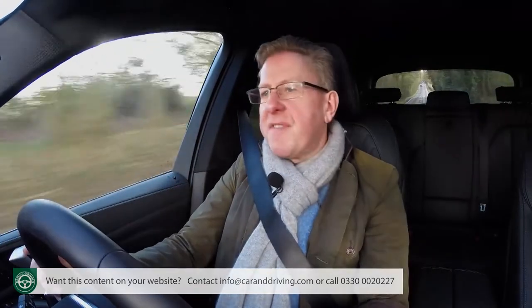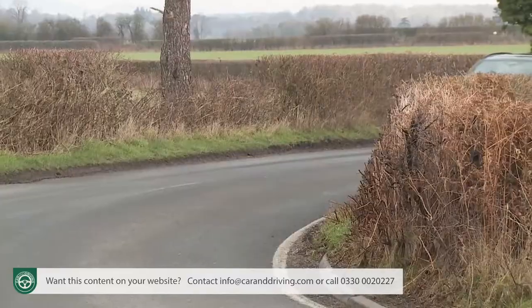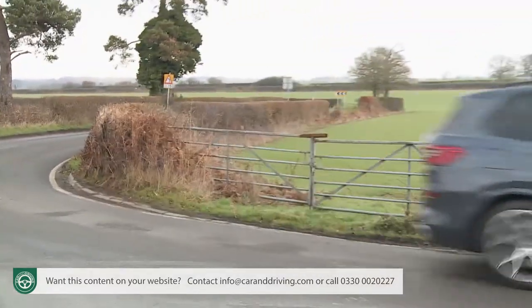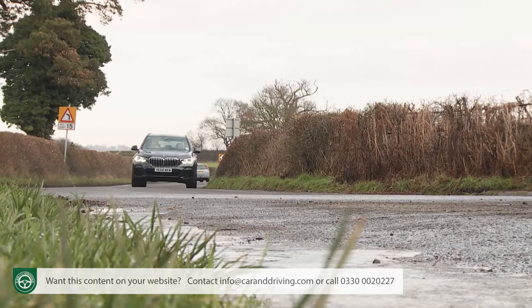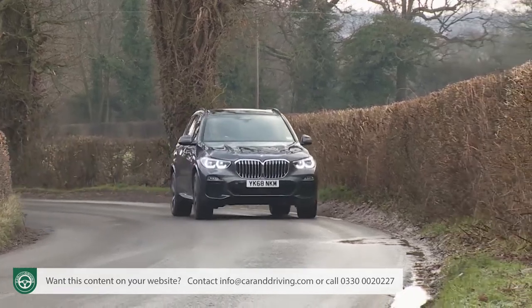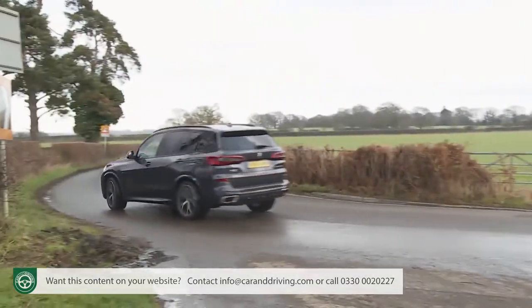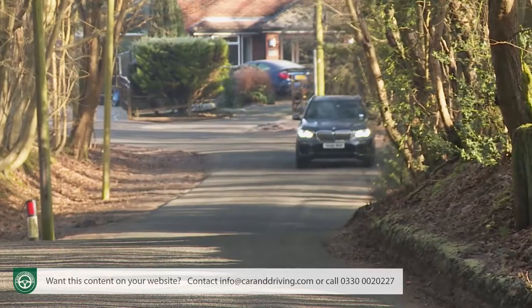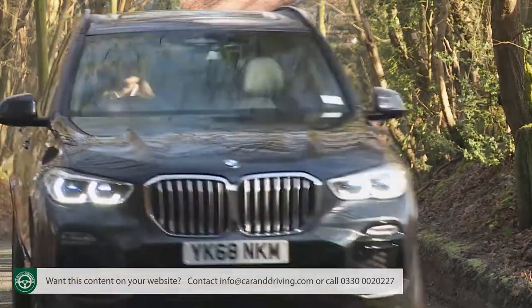The X5 might have developed significantly over its four generations, but there's been one constant — it's always driven well. The original E53 Series Mark I model actually left us dumbfounded: how could something so big and high corner like a sporty saloon? You now approach this BMW expecting it to be a good drive. To dilute that talent would be to lose the point of the car — it would be like an uncomfortable Rolls-Royce, a dull Ferrari, or a reliable TVR. The Bavarian maker has been careful to preserve that attribute with its Mark IV G05 Series model.